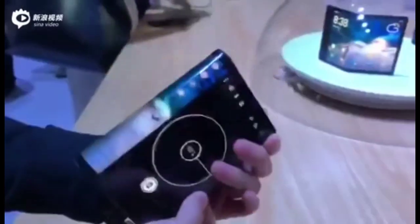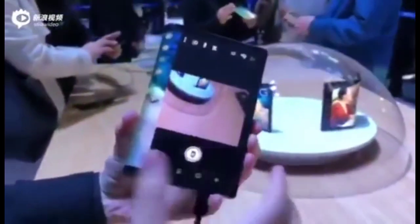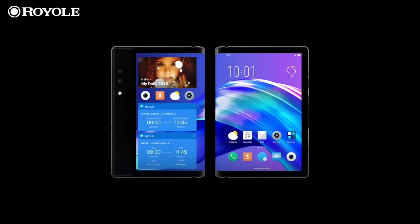The software, dubbed Water OS, switches to using only half of the screen, displaying a wallpaper on the other half. You get to choose which half you want to use, though one side has slightly more screen and the other is next to the dual camera setup.